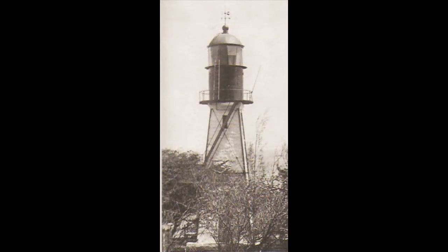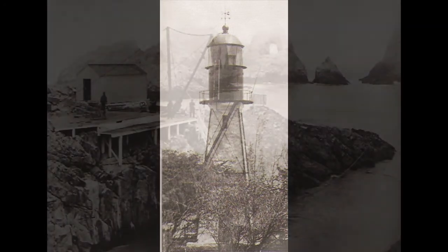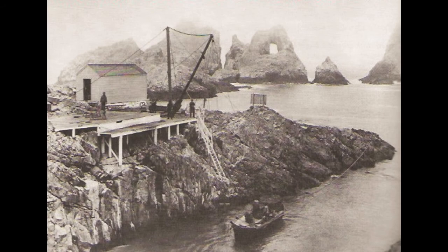Diamond Head Light Tower, Oahu, Hawaii, in 1915. When the Lighthouse Board assumed control, Diamond Head was the only tower in Hawaii mounting a Fresnel lens. Landing supplies for Paukaa Light Station at the entrance of Hilo Bay, island of Hawaii, in 1904 — this station was displaying three small reflector lights when the Lighthouse Board took it over that year.